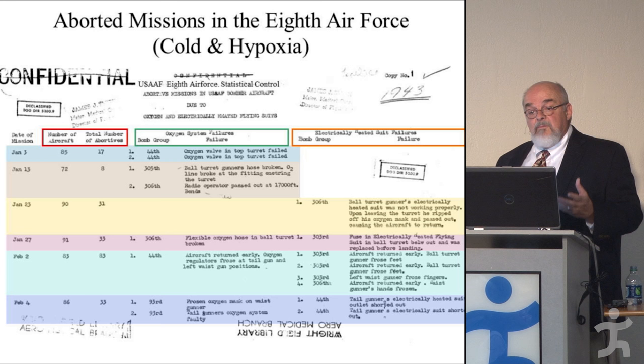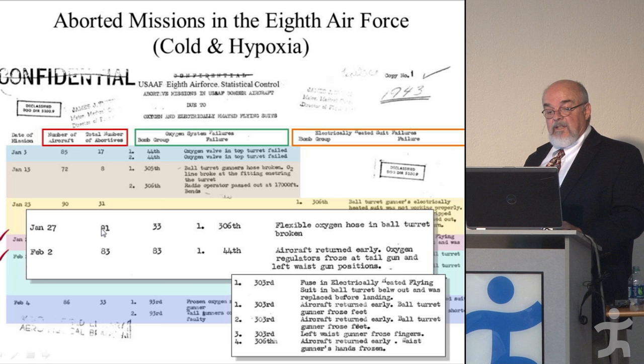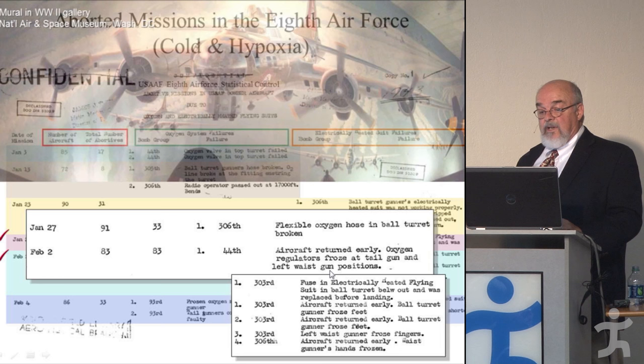This report shows examples of why missions were aborted in the 8th Air Force due to problems with oxygen and electrically heated flying suits. On January 27th, 91 bombers went out and a third returned for various reasons, including oxygen hose failure in the ball turret, and oxygen regulators freezing for the tail gunner and left waist gunner.